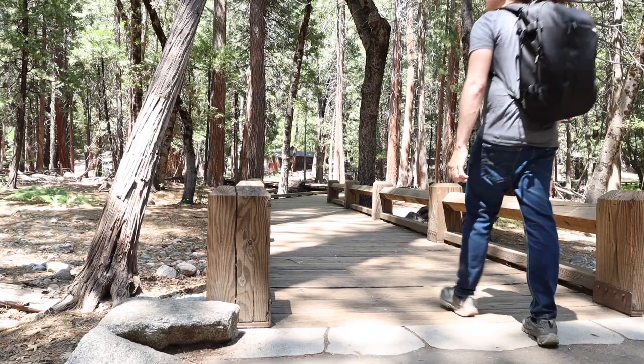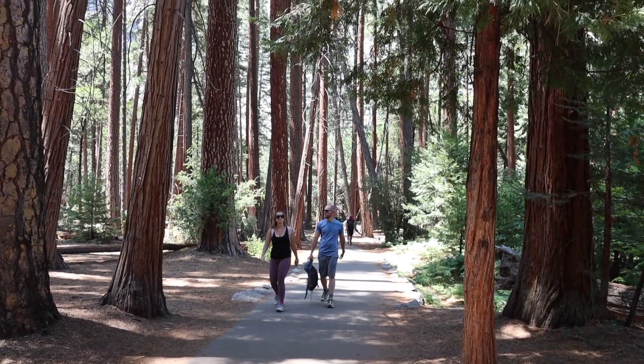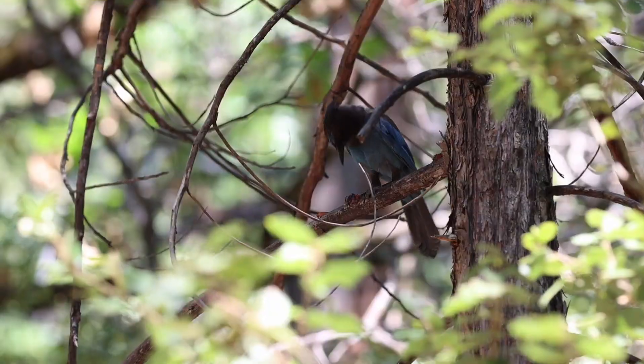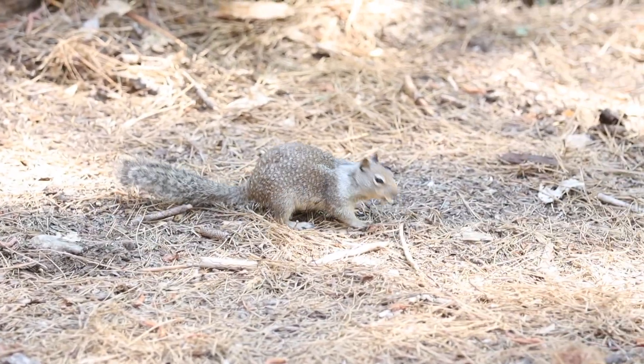The trail to Lower Yosemite Falls is super easy. It's a paved trail and you walk through a beautiful grove of trees. The path is cemented, so it's an easy walk for all hikers. Along the way, you pass some beautiful streams. You may see some wildlife like blue jays, maybe a squirrel or two. It's definitely a family-friendly hike if you're coming to Yosemite and want to visit here.